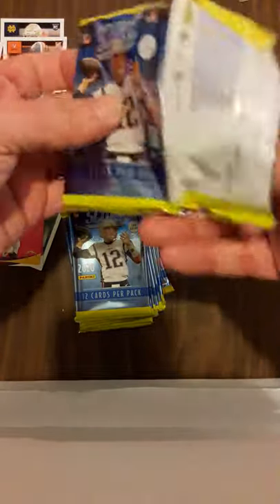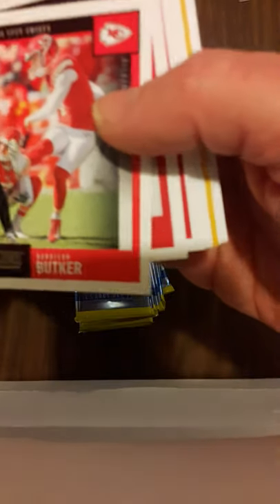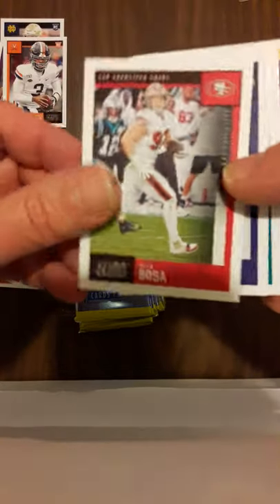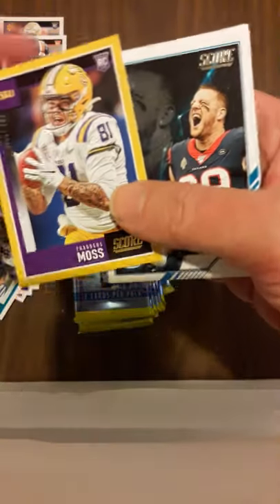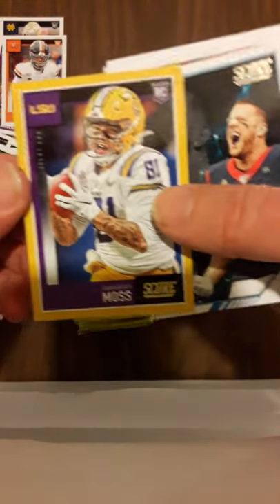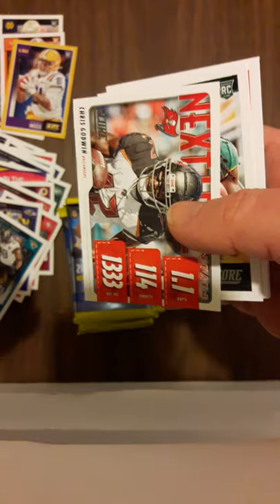That one opened a lot easier, good deal. Adrian Peterson - he's still around playing. Here's some Butker of the Super Bowl winning Chiefs. Calvin Ridley, Nick Bosa - that's cool. Miles Boykin. Chris Conley. Oh, there's a gold card and it's a rookie - it is not numbered, still cool. Thaddeus Moss - I believe that is Randy Moss's boy. JJ Watt, there's a Wisconsin boy.